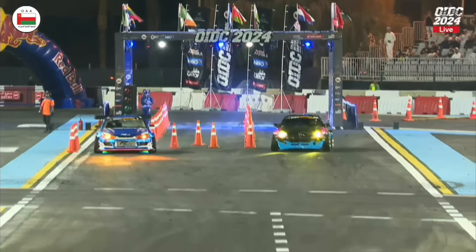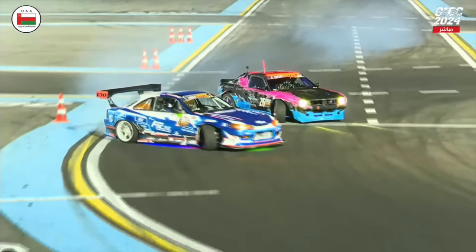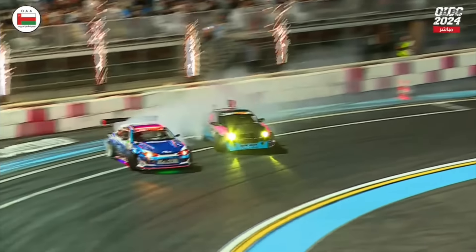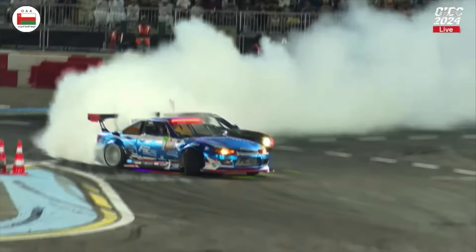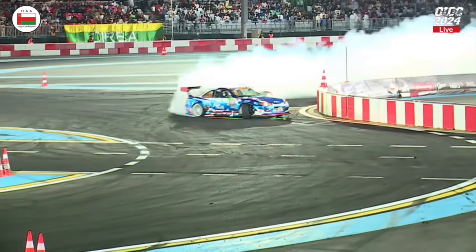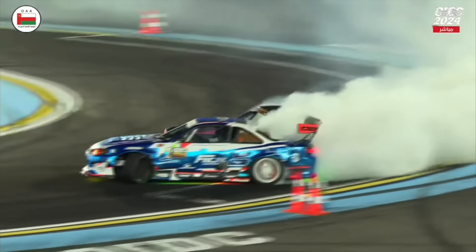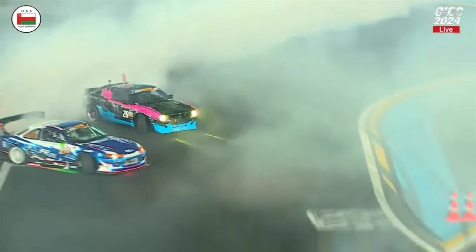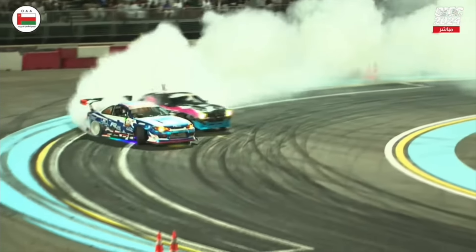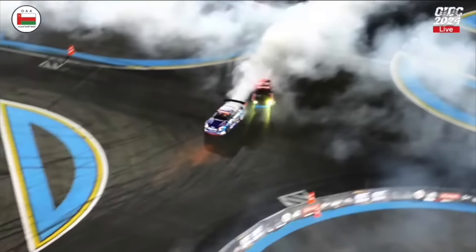Away they go — James coming down, lovely initiation, but Nassar's right there with him with huge angle. Both guys on it, near-perfect running through that first zone. Nassar Harbell is stuck right on the door of James Dean with a small bit of contact as they transition. This is exactly what we expected to see from both these legendary drifters. Nassar is right there with him — it's a massive transition again. James puts the back of the car out to the wall, James Dean on a near-perfect line.